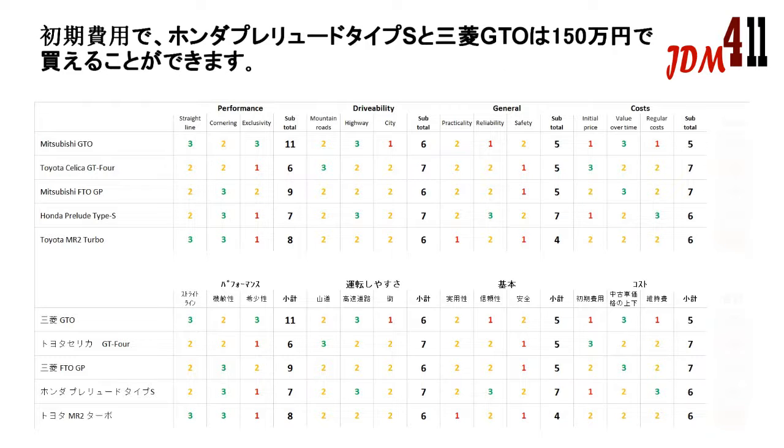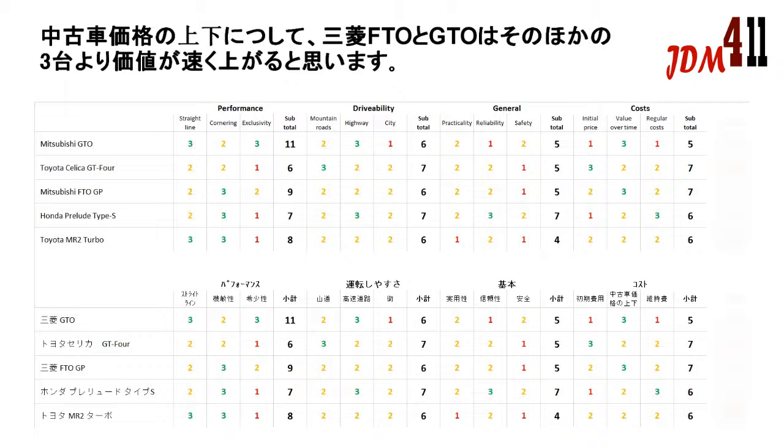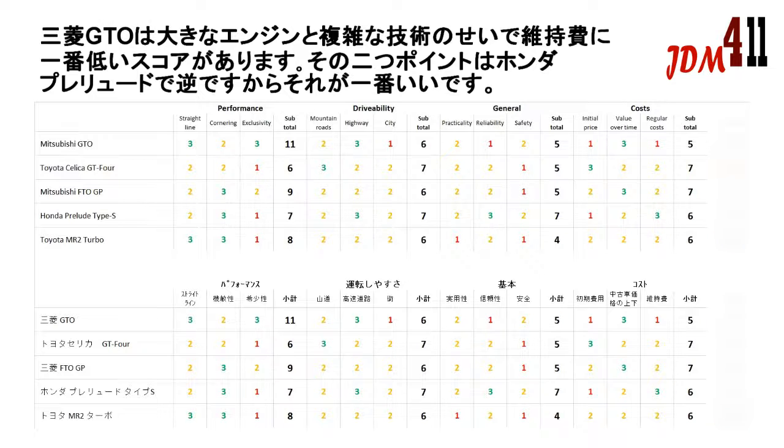Going to the cost area, the Mitsubishi GTO and Honda Prelude Type S are a bit more expensive than the other vehicles, with their initial price being around 1.5 million yen. The Mitsubishi FTO and Toyota MR2 Turbo can be obtained between 1 million and 1.5 million yen. The Toyota Celica GT4 is a little bit less expensive, with its price ranging between 0.5 to 1 million yen. From value over time, it is expected that the Mitsubishi GTO and Mitsubishi FTO will rise in value a bit quicker than the other three cars. Finally, from regular running costs the Mitsubishi GTO scores the least points due to its big engine and complicated technology, while the Honda Prelude Type S scores the best due to its high reliability and least complicated architecture.